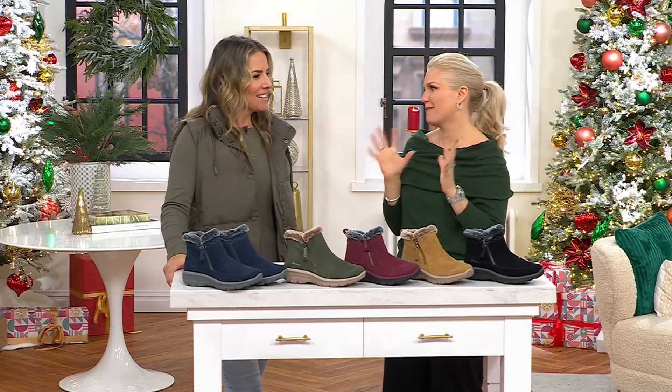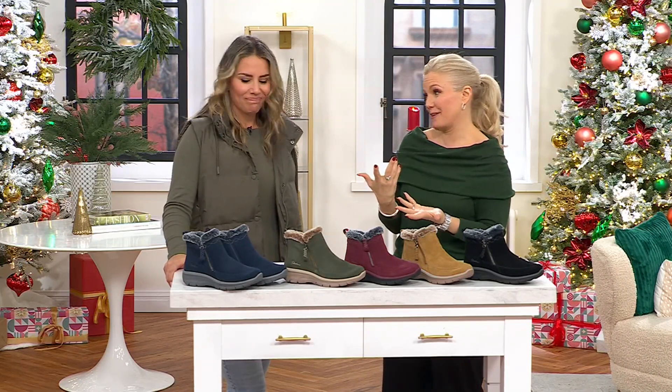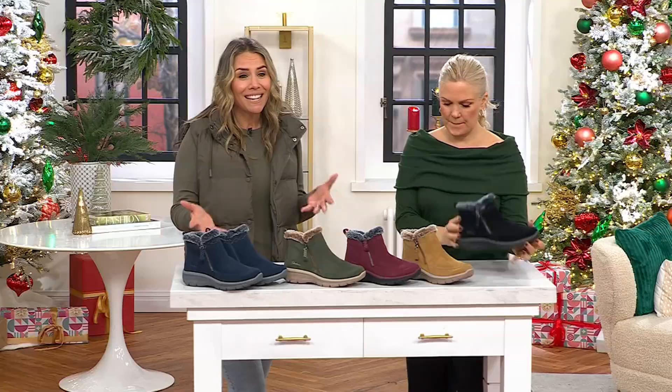I don't check the weather either, and I need to get more in the habit. But with a shoe like this, you don't really have to think about it. It's so nice to get this home knowing you're getting out-of-the-box comfort because it's Skechers, and know that it's already pre-treated because it's suede.